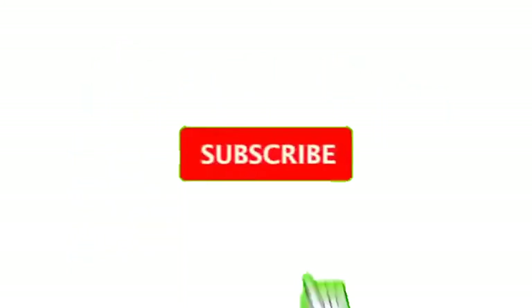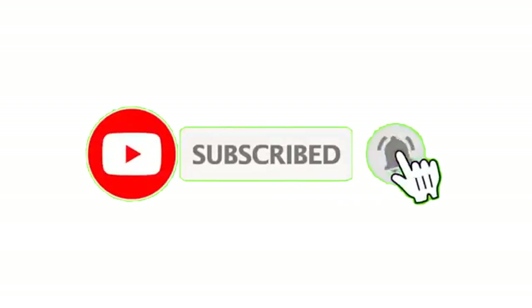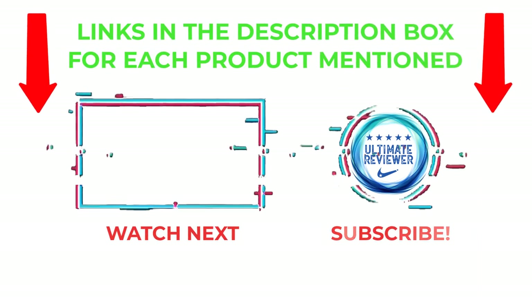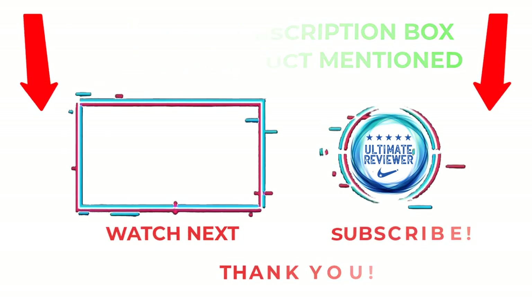That's all from my end. I make helpful videos daily, so do subscribe to my channel and hit the bell notification. To get more information, or if you want to know the product price, please check my description. For any kind of problem, please comment below so I can help you further. Life is short, so enjoy every bit of your life with our cool products. Thanks for watching, have a great day.